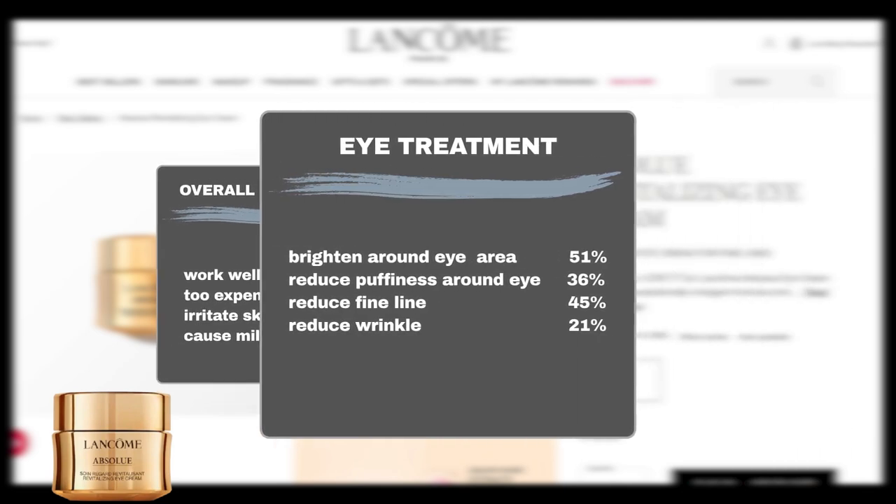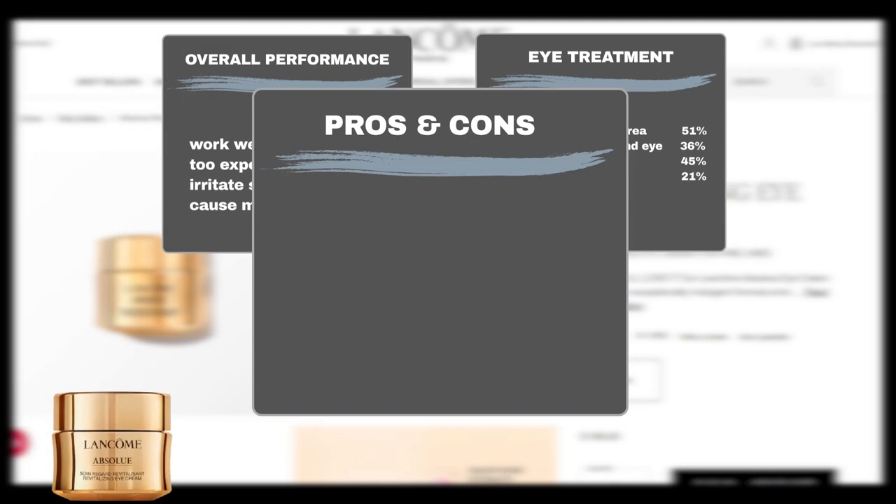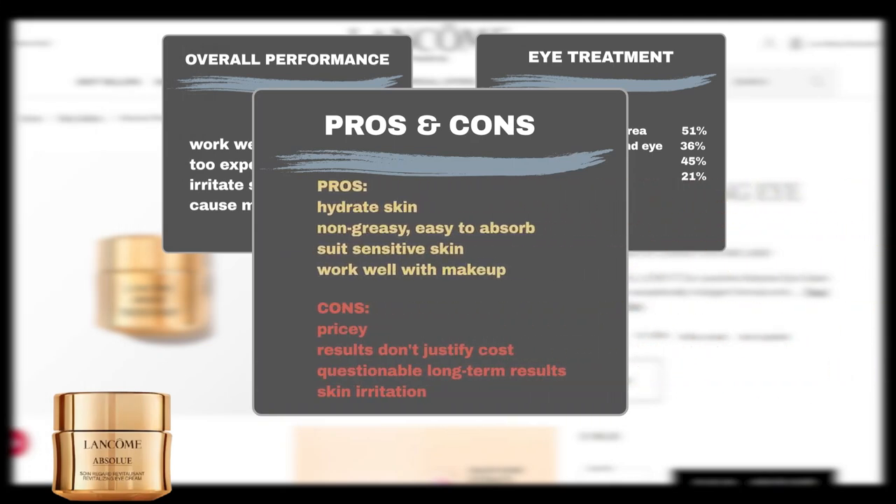51% of users praise its effectiveness in reducing dark circles and brightening the area around the eye, 36% find it reduces puffiness and bags around the eyes, 45% think it is effective in minimizing fine lines, and an additional 21% in addressing wrinkles. Users also like that the product effectively hydrates their skin, and they appreciate its light, creamy, non-greasy texture and how easily it is absorbed. Some users with sensitive skin find it works well for them, and users also praised it for working well with makeup.